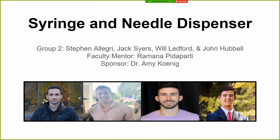Hello everyone. Welcome to our final capstone presentation video. Our project was building a needle and syringe dispenser for the vet med hospital. Our faculty mentor was Ramada Pidapardi and our sponsor was Dr. Amy Koenig at the vet med hospital.